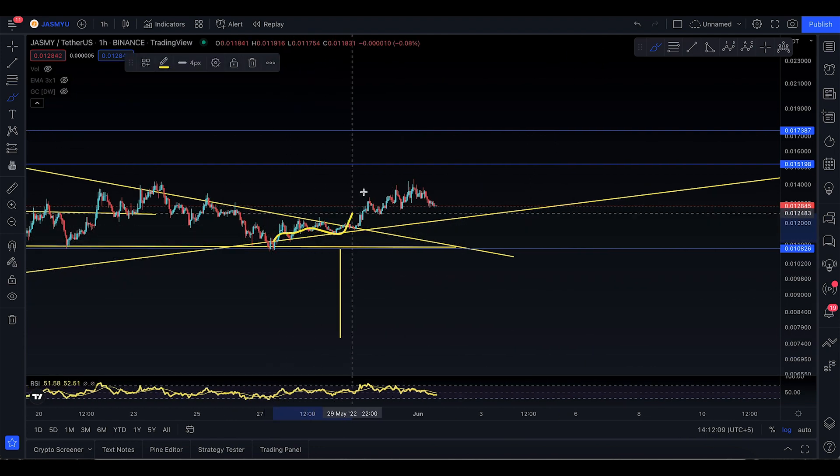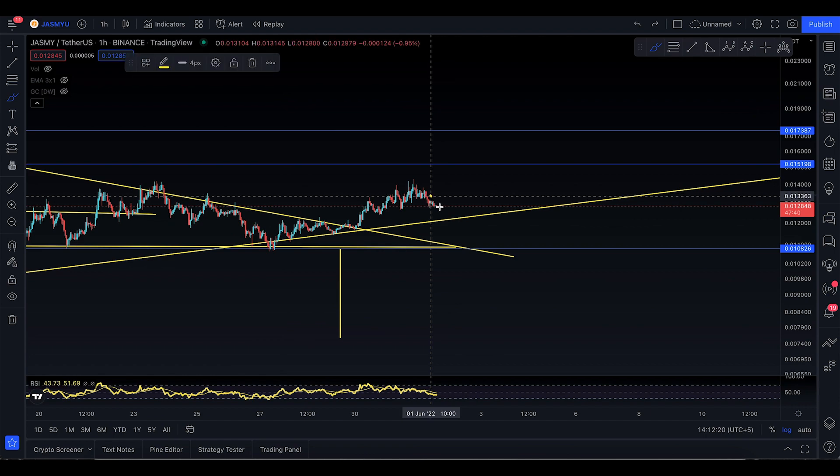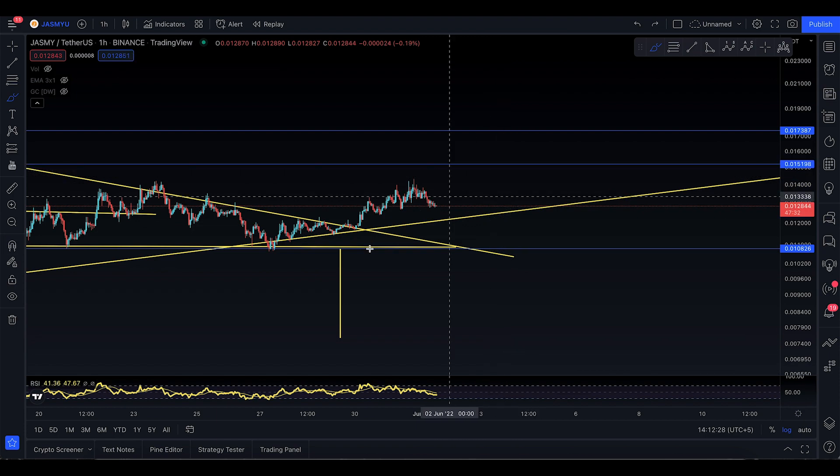You went sideways, broke out of this trend line, and you're moving impulsively — making a trend line. The first touch, the second touch right over there. You might come down to the trend line once again, make a correction, and then start to move back up to the 1.5 level.